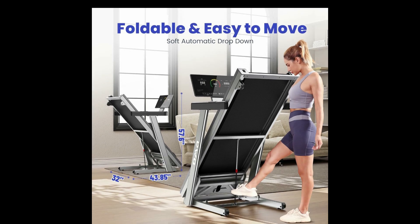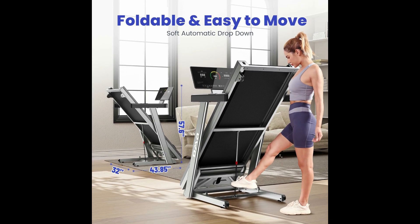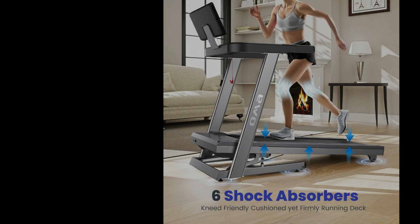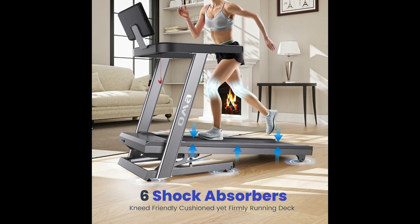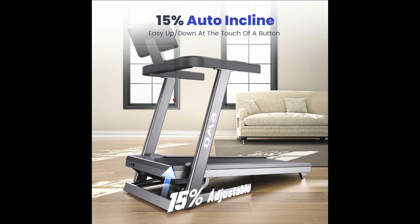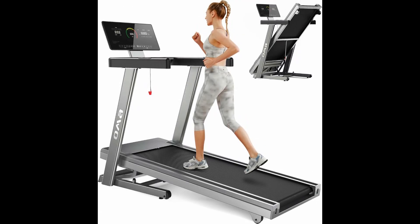The hydraulic bar under the treadmill folds automatically when lifted slightly, and the smooth wheels make it easy to move. Remember, the running deck might feel shorter if you're planning to do hardcore running, especially if you have a longer stride. Overall, this compact, foldable treadmill is best for walkers and joggers looking for a high-weight capacity treadmill.